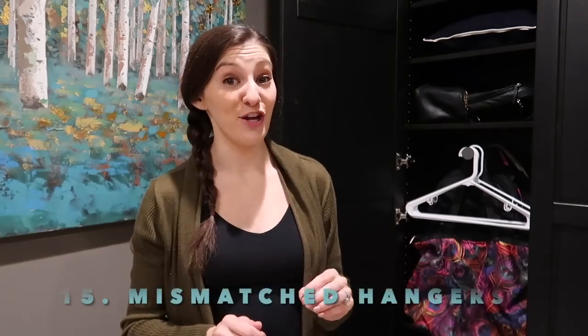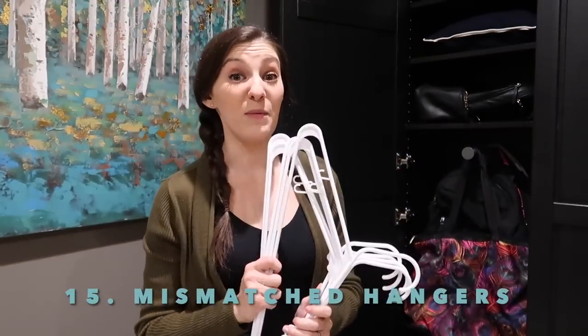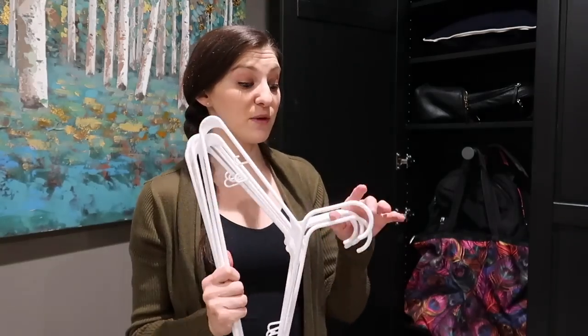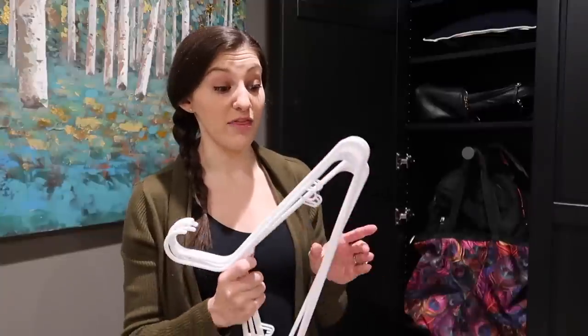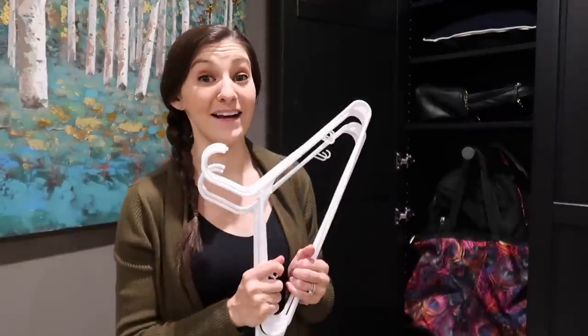Old hangers that you never use — whether plastic ones like these or ones from the dry cleaner, they can go. We don't use these anywhere in our house. We have velvet ones in our coat closet and a different type in our primary closet. These don't match anything and they're just sitting in our basement not getting used.